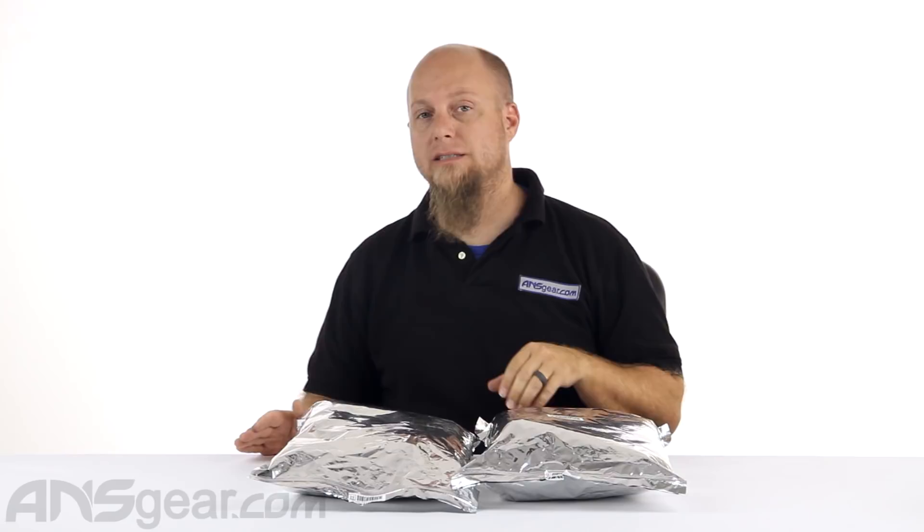Hey everybody, it's Rory from ANS Gear, and we have some 2018 HK Happy Packages to open. We've got a small and a medium right here, so hopefully we get some good randomization of parts inside. They're $75 and you get over $125 worth of HK gear inside of them.